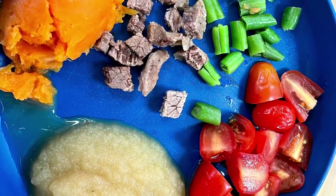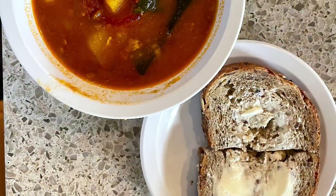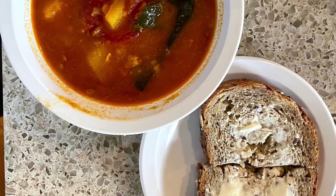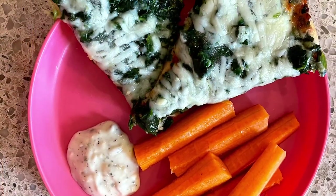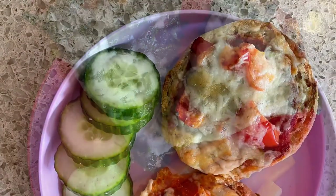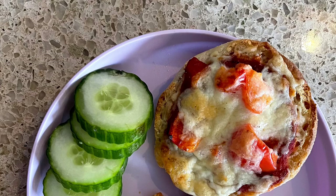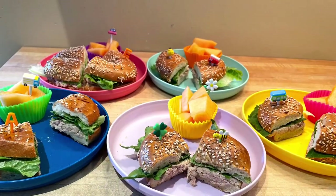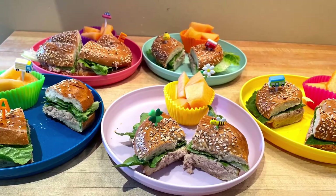Roast beef, sweet potatoes, green beans, applesauce and tomatoes. Stuffed pepper soup and a multigrain bread. Spinach pizza, carrots and dip. English muffin vegetarian pizza with cucumbers. Sesame seed bagel tuna sandwiches with lettuce and cantaloupe on the side.